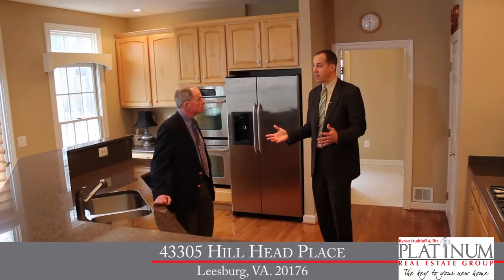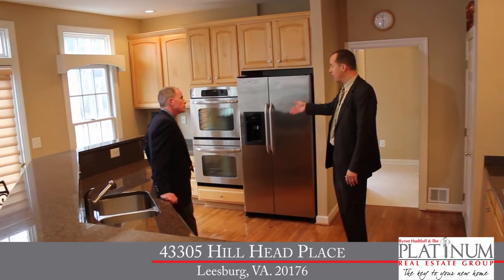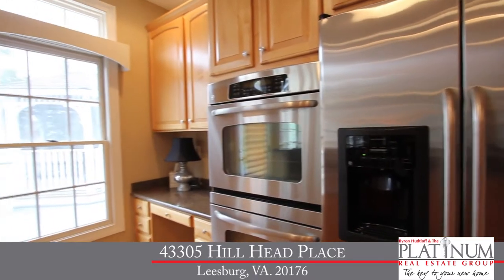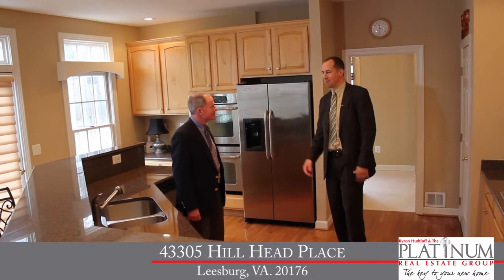We've got stainless steel appliances throughout, including a gas cooktop, built-in microwave, side-by-side refrigerator with an ice maker, and a double-wall oven. Over here, there's also a terrific desk area for the kids to do their homework, which is really nice as you prepare dinner. You've also got a huge oversized pantry for all your extra cooking supplies.